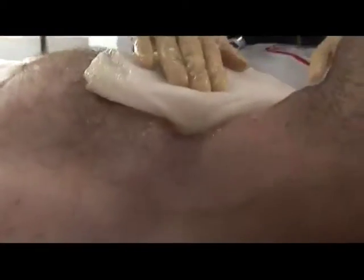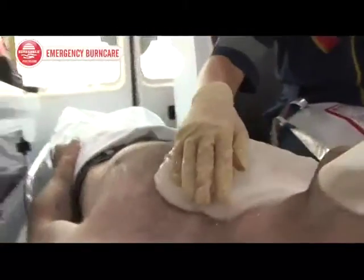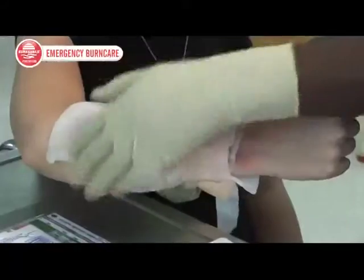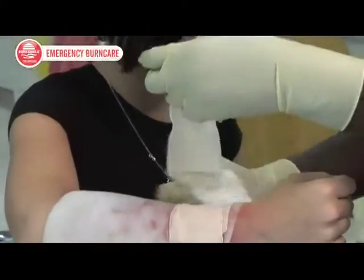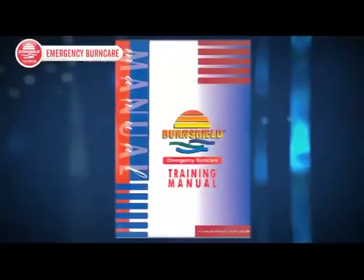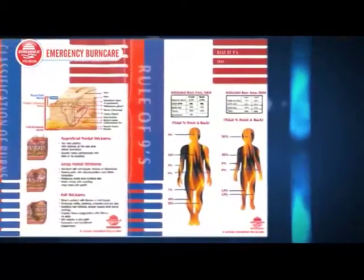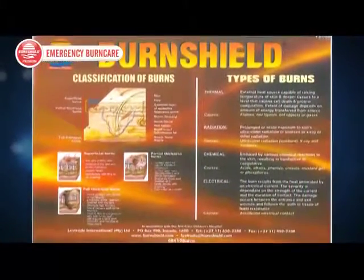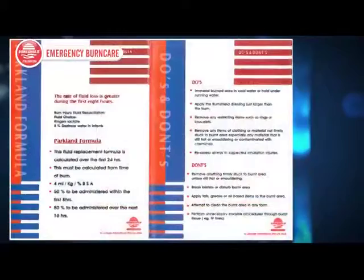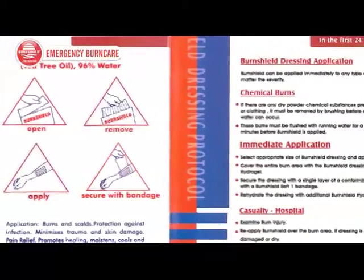BurnShield's extensive range of products provides an ideal solution for emergency medical professionals. This innovative company provides comprehensive backup to staff working in any medical environment and to those entrusted to advise the public on the use of these products. BurnShield runs seminars in both the medical professional and retail sectors, training staff on the effective application of all BurnShield emergency care products. This ongoing training also includes a supply of training manuals and pocket guides to equip those on the ground with the correct information.